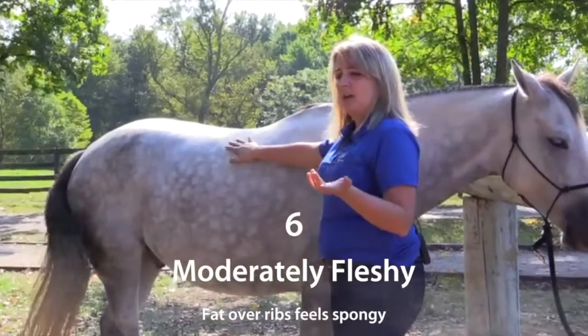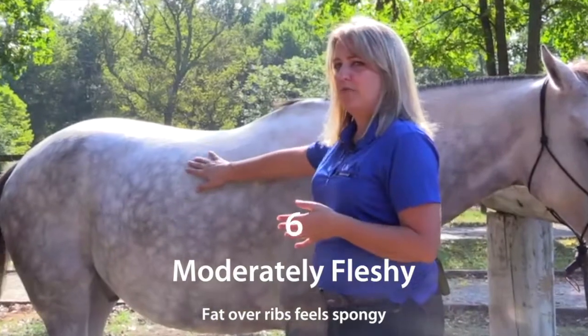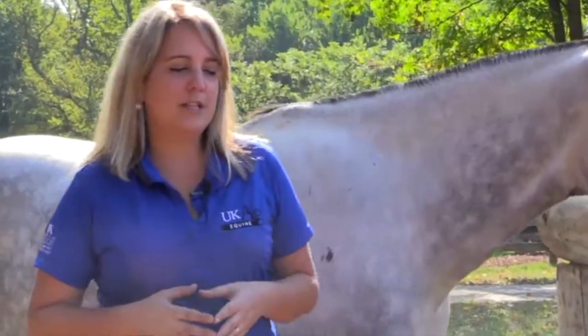A six means on the chart that it has some fat coverage on the rib. From one to nine — one being the poorest and nine being the most obese — any horse should perform pretty much anything at a body condition score of about four to five to six. Endurance horses are sometimes kept more lean at about a four, hunters are generally kept at about a six, and even pregnant mares can be very successful at a body condition of five to six.